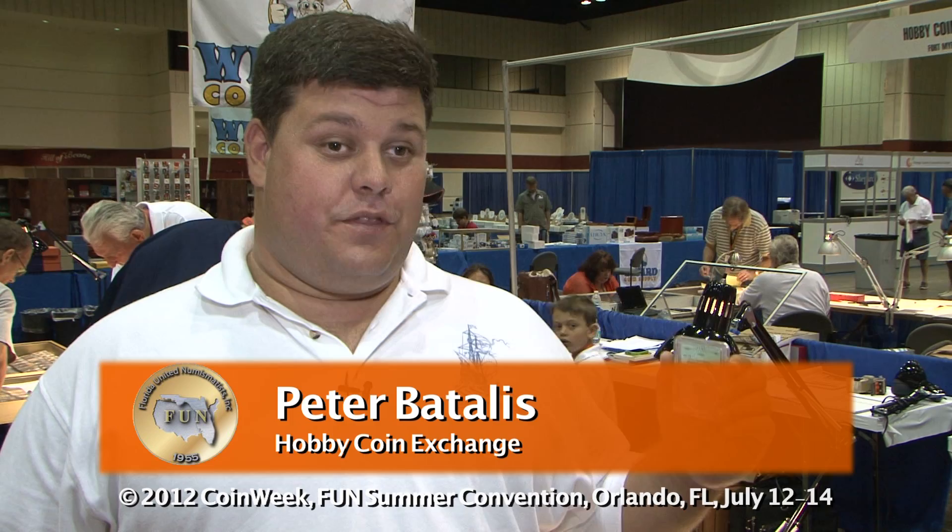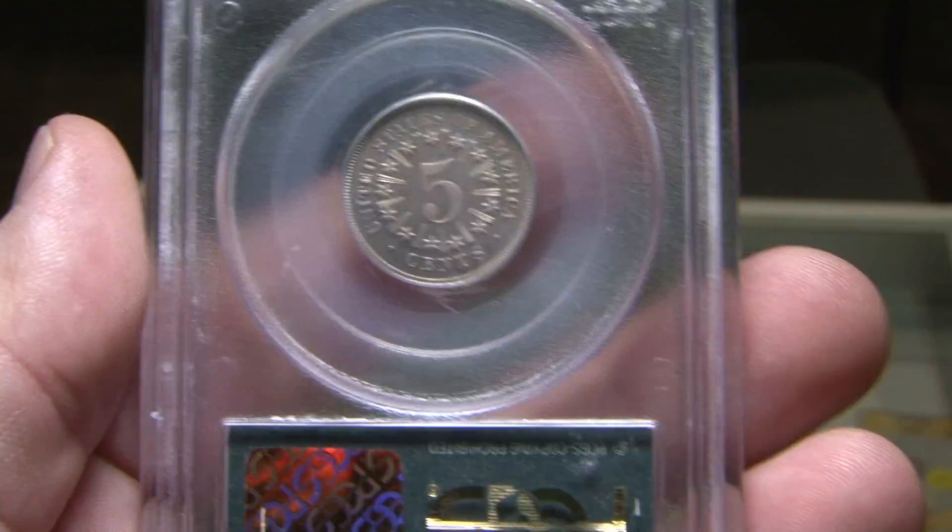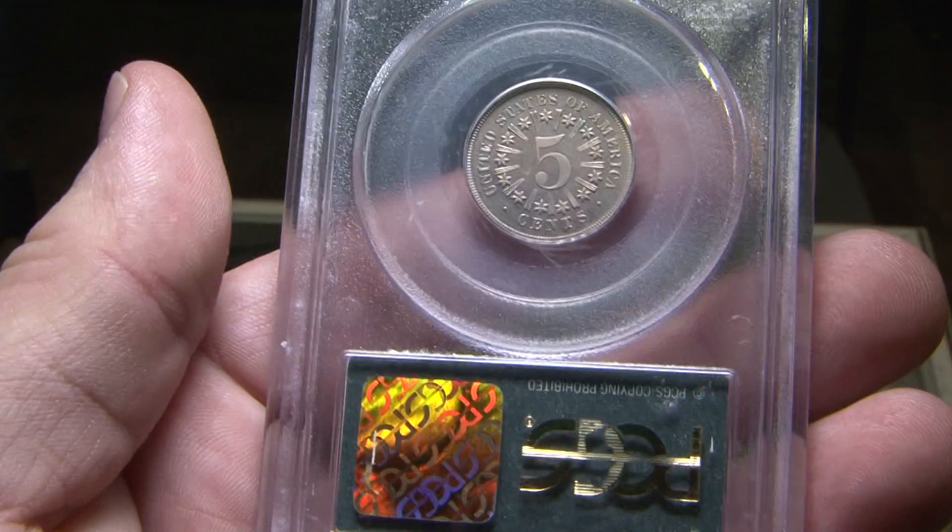I brought an 1867 Shield Nickel with Rays. It's appraised at $65,000, and there are only 27 known survivors to exist in that grade or higher. What kind of collector would buy that? Somebody that either has enough money to pay for it in cash, an avid collector, or somebody that's missing this as a key date in their Shield Nickel collection. We have it listed at $100,000 in our catalog right now.